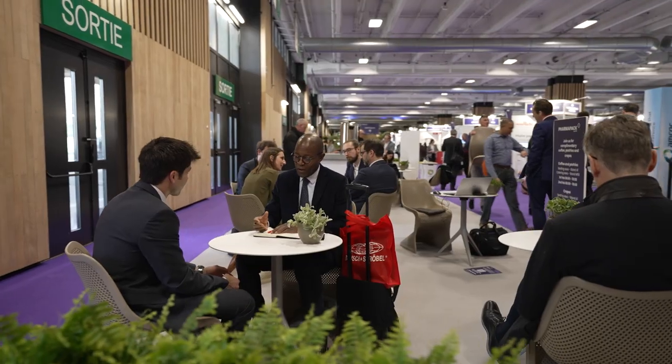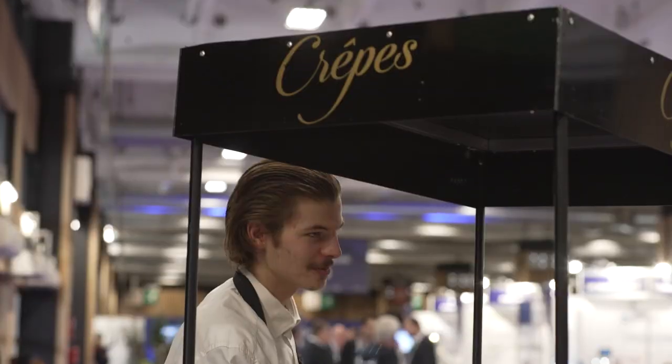This is the Customer Insights Lounge where we speak to exhibitors and attendees and we use your feedback to make PharmaPak better.